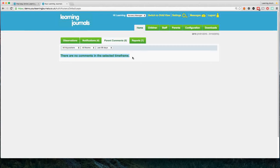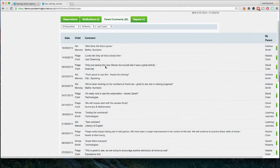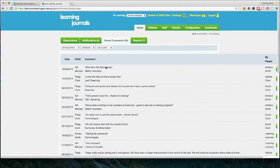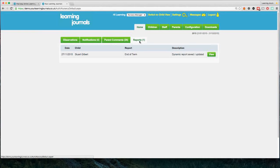You can look back up to the last two years of comments. I'm not going to look into the Reports tab in detail today — you can set up your own reports, things like end of term reports, summary reports, or ad hoc reports. You can upload your own templates and documents as well, but that would take more time than we have this morning.